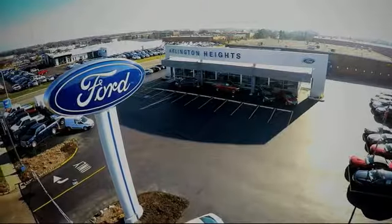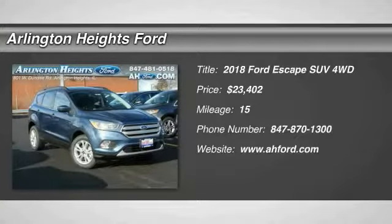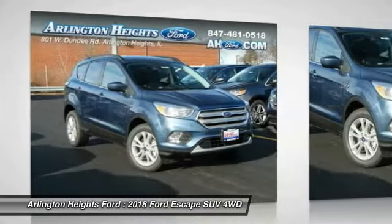For the best price, selection, and service, visit Arlington Heights Ford. Make a great choice today with the 2018 Escape. Gas engines flex, tow, sip, and go with Ford Escape.